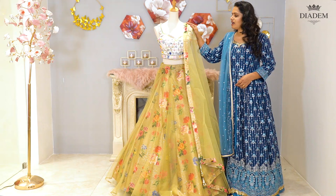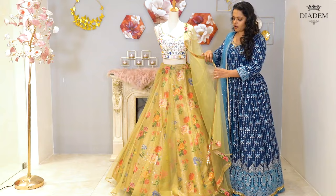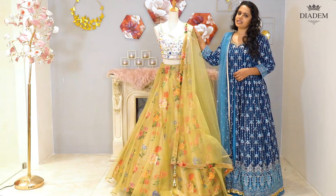It has a half white blouse with emerald sequenced work, paired with a floral printed olive green netted skirt. It comes with a netted dupatta with floral borders and tassels. Lehenga price: Rs. 18,400.